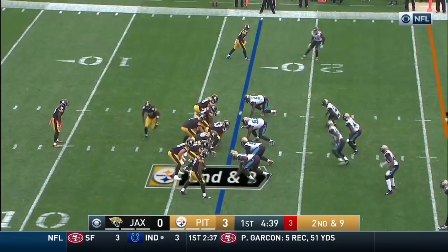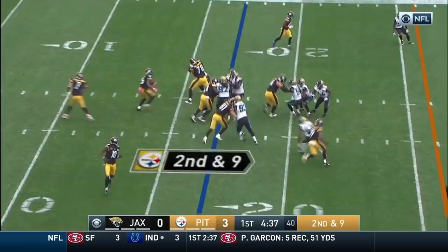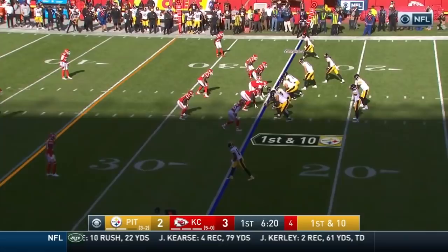Le'Veon Bell to the outside. Bell. Ryan on the move, here comes Bell. Second down, nine. Got a block at the front but he's still throwing it — got possession. 1:20 to go. Open — Le'Veon Bell.